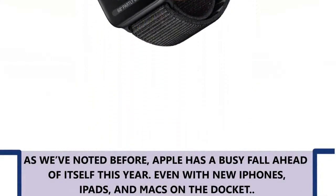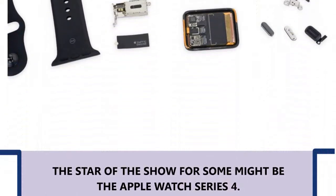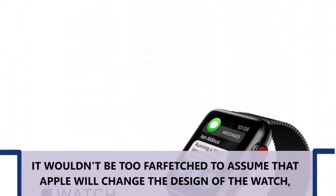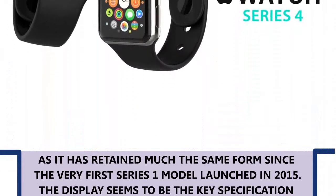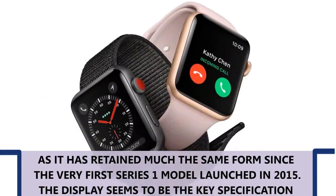As we have noted before, Apple has a busy fall ahead of itself this year. Even with new iPhones, iPads, and Macs on the docket, the star of the show for some might be the Apple Watch Series 4. It wouldn't be too far-fetched to assume that Apple will change the design of the watch, as it has retained much the same form since the very first Series 1 model launched in 2015.